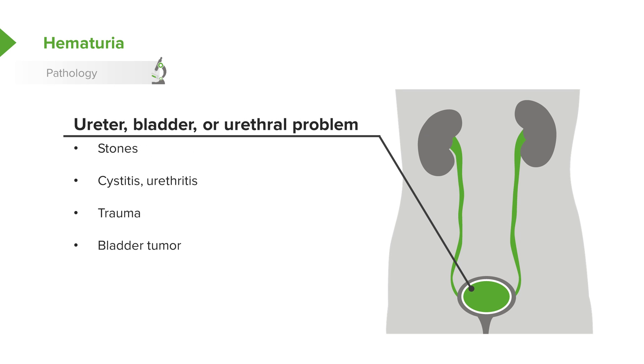Lower down in the urinary tract, patients may have stones, cystitis, urethritis, trauma, or a bladder tumor. Sometimes a simple virus can cause a cystitis which causes blood in the urine, and this resolves on its own.